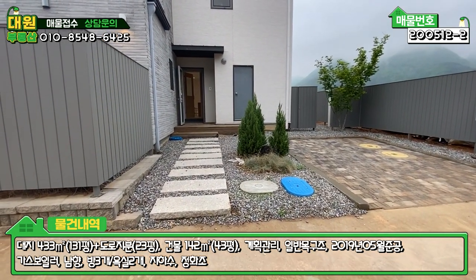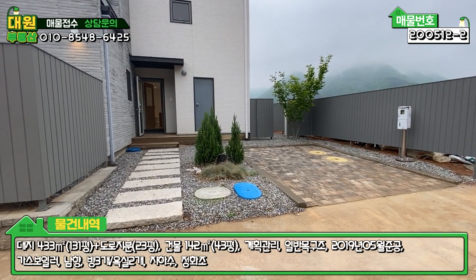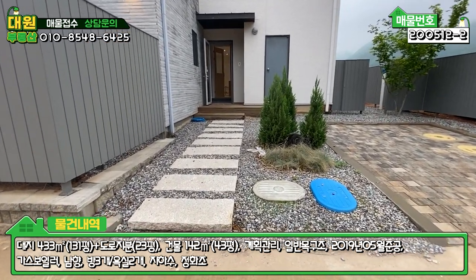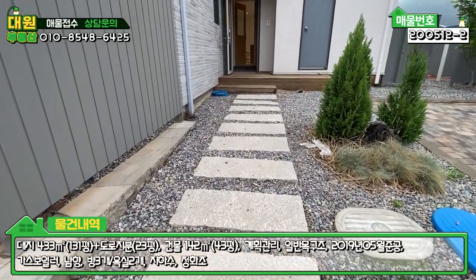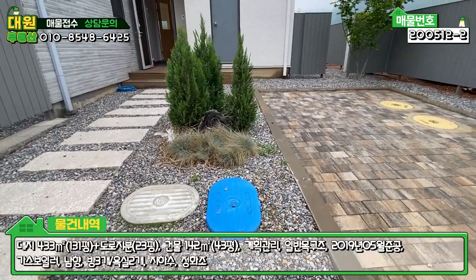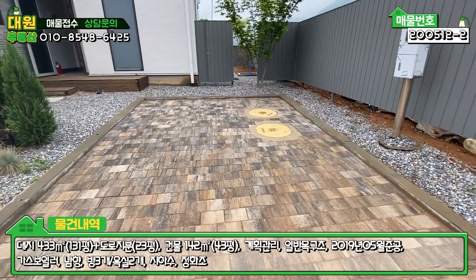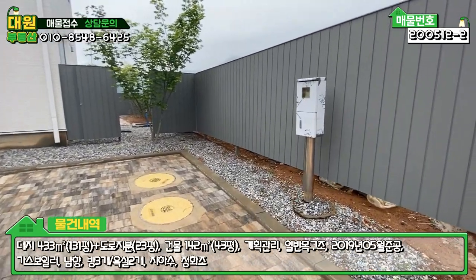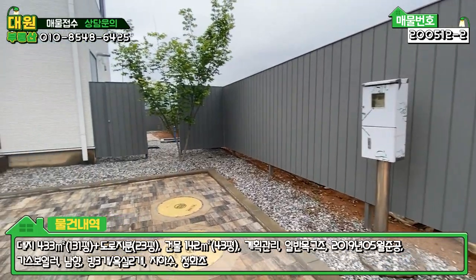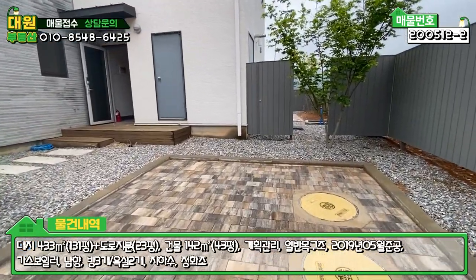외관을 보시면 오른쪽에 출입구가 있고, 저쪽을 제외하고는 마당을 들어갈 수가 없습니다. 현관으로 가는 쪽에 대리석으로 디딤석을 해놓았고 수도 계량기도 있습니다. 잡석으로 깔린 부분 우측에는 벽돌로 마감된 정화조 맨홀이 있고 주차는 이쪽에 하시면 됩니다. 스탠드형 전기 계량기도 있으며, 군데군데 조경수도 해놓으셨습니다.